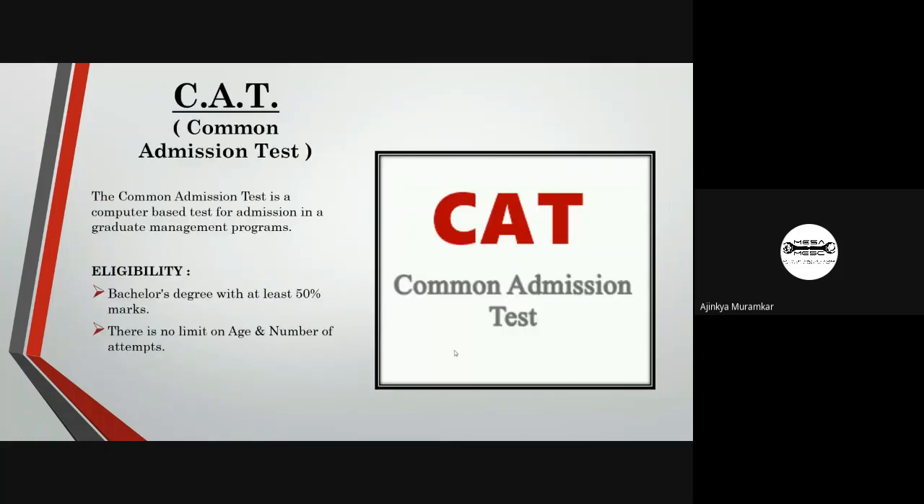The next exam is CAT, which stands for the Common Aptitude Test. It is a special exam for candidates who wish to pursue an MBA degree after their undergraduate studies. Students who have passed a bachelor's degree with at least 50% marks are eligible. There is no age limit and you can give any number of attempts.